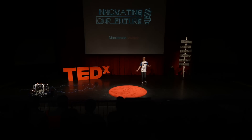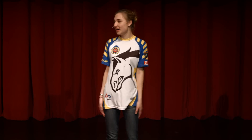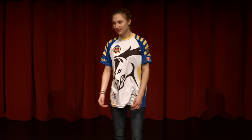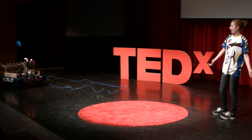STEM is science, technology, engineering, and math. The whole point is to show young kids — because young kids see movie stars and race car drivers and think, I want to be that person. They don't necessarily look at a robotics engineer and say, hey, I want to build robots when I'm an adult. So the whole point is, hey, you're teenagers and we're doing this — why can't you?